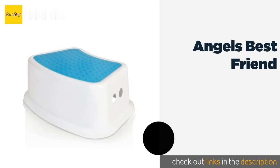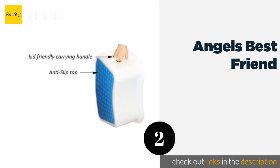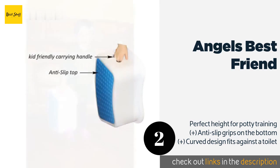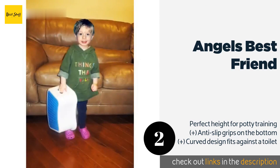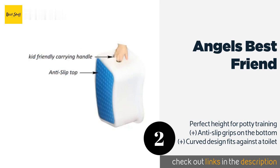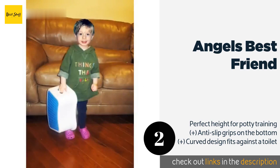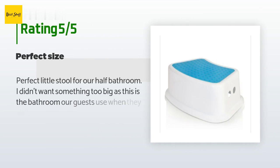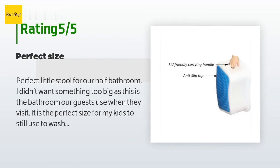The second product on our list is Angel's Best Friend. If you're looking for a simple option that your child can pick up and carry around, the Angel's Best Friend is for you. It's so affordable you could put one in every bathroom of your house. This product is available on Amazon for $11 and is rated 4.6 stars from 1,342 customer reviews.